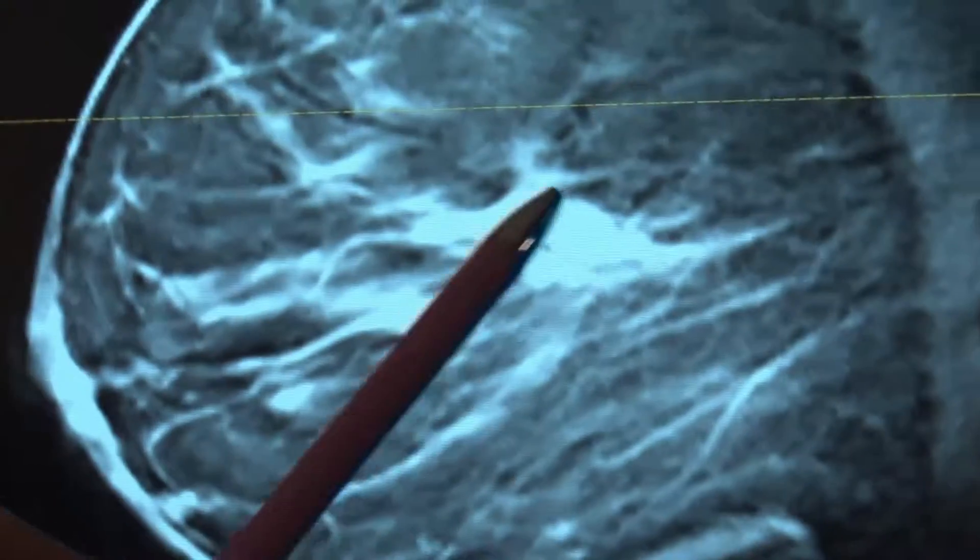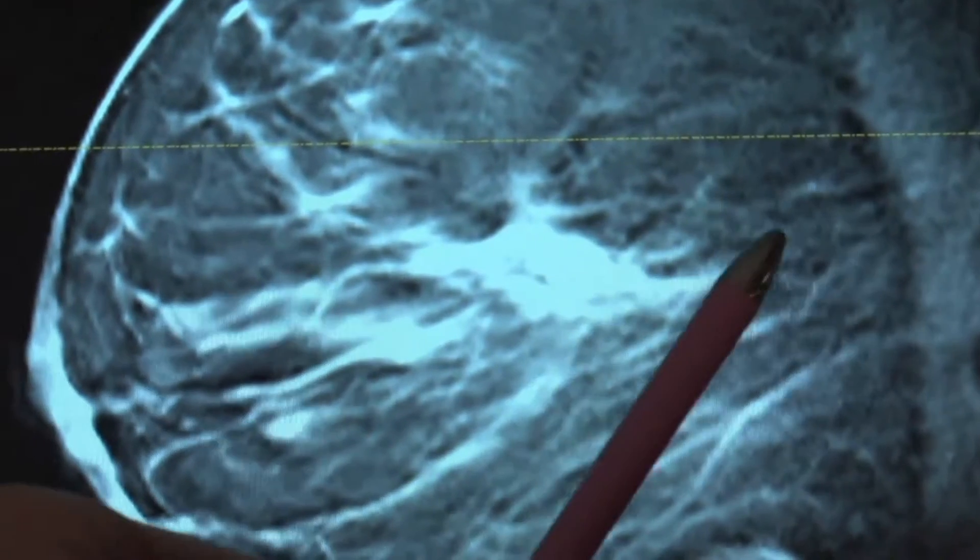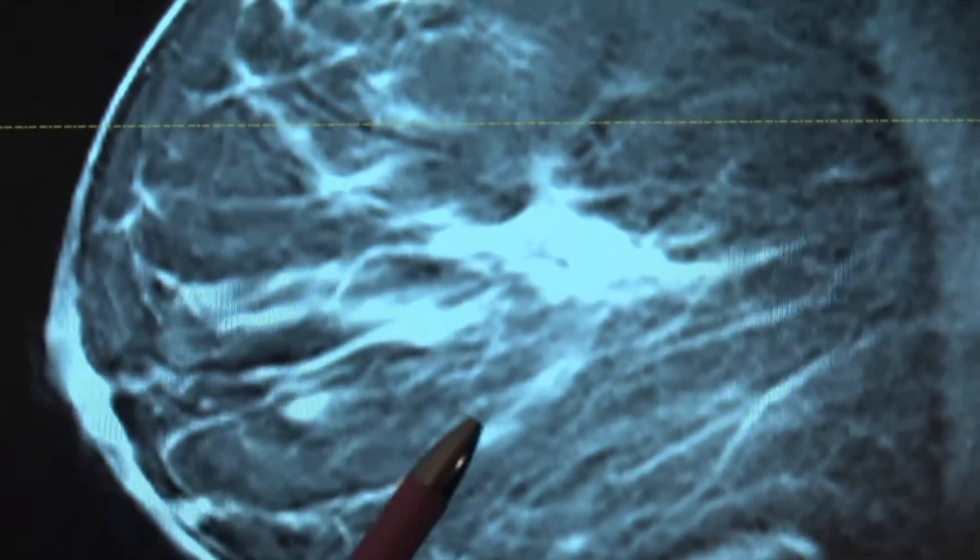Surgeons take the main target — the cancerous mass — and then some of the surrounding tissue, in an attempt to get all of the cancer. But at the end of the day, you don't know that until your pathologist really takes several days to microscopically evaluate all of those edges. The reality is that about 10, even as much as up to 40 percent of the time, we're frankly wrong. We just don't see that microscopic extension, and that means going back in for more surgery.